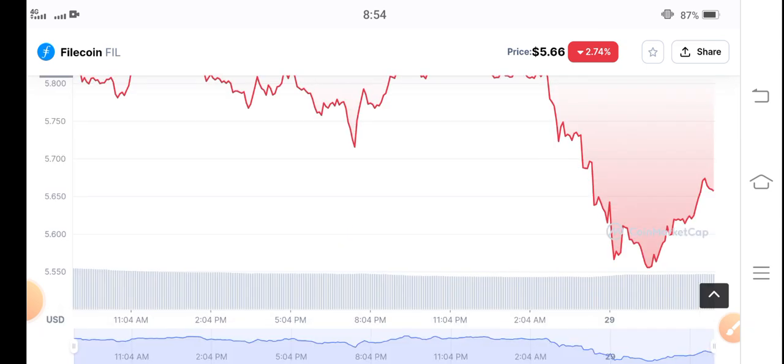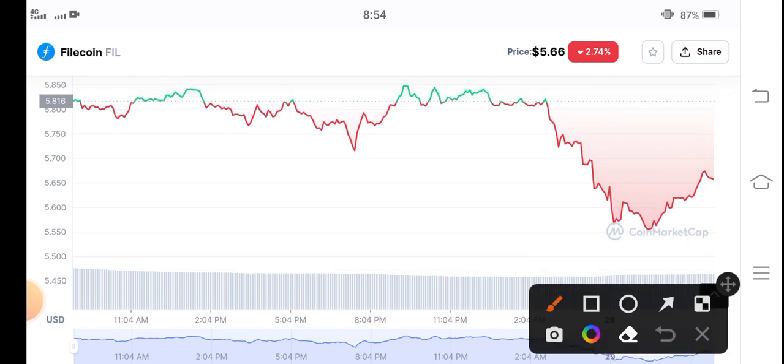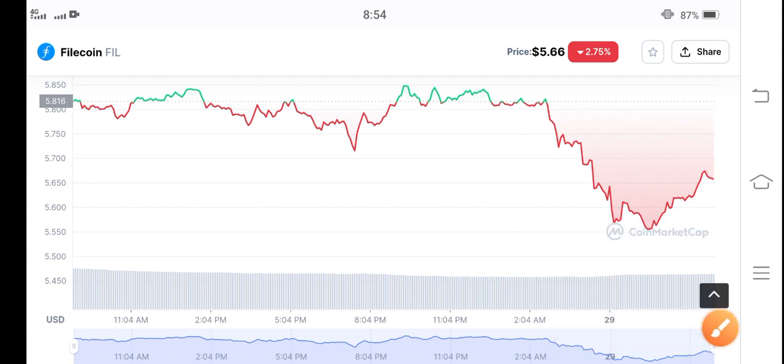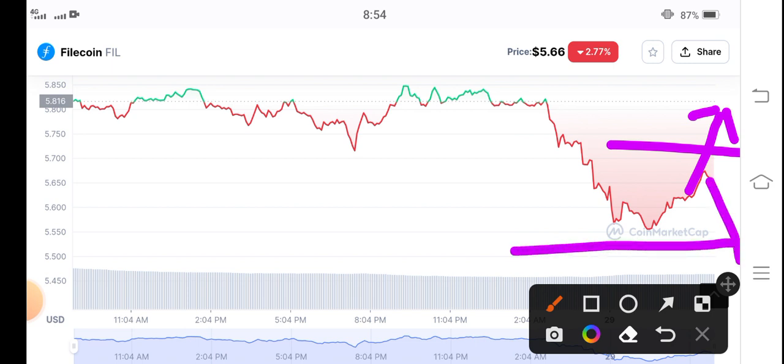You can see the current direction of Filecoin is downward. Just wait for a while — if it continues struggling with this support line, I recommend opening a long position. There is a possibility it could break this support level, and if that happens, there's a big chance Filecoin will dump further.